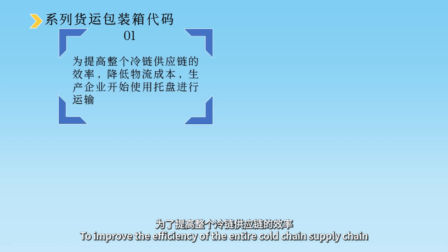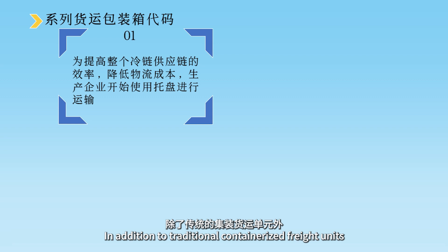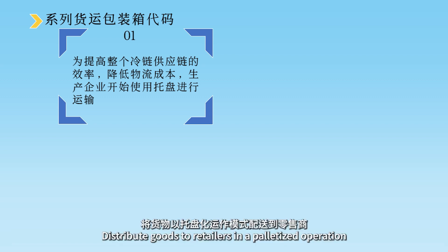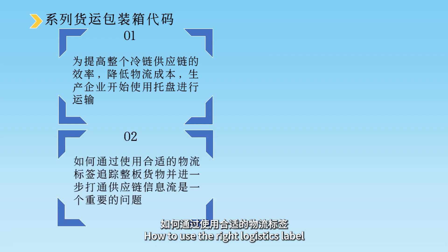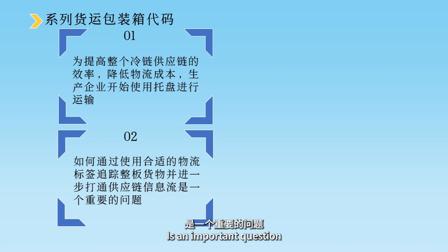从视频可以看出，为了提高整个冷链供应链的效率、降低物流成本，除了传统的集装货运单元之外，越来越多的生产企业开始使用托盘进行运输，将货物以托盘化运作模式配送到零售商。在整个流通过程中，如何通过使用合适的物流标签追踪整版货物并进一步打通供应链信息流，是一个重要的问题。